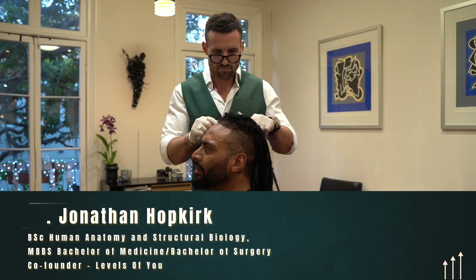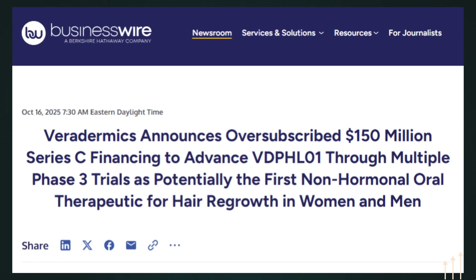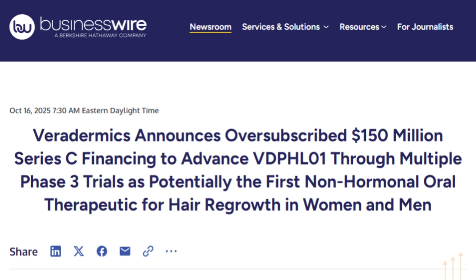In today's video, as both a hair loss doctor who treats patients with hair loss on a daily basis and someone that has endured a 10-year androgenic alopecia journey myself, I'm going to dig into the current available data on this new and exciting version of minoxidil called VDPH-L01 from the company Viridermix in the USA and give you my pros and cons based on what we know thus far. Stick around to the end to learn about a new drug which could be on our shelves if FDA approved within potentially the next two to three years.